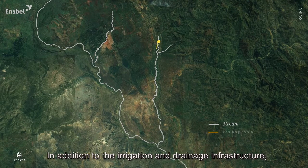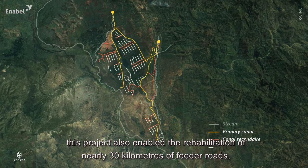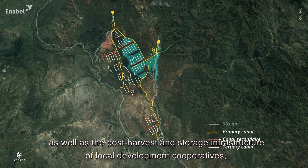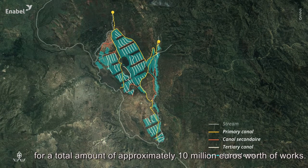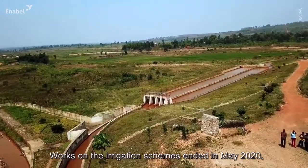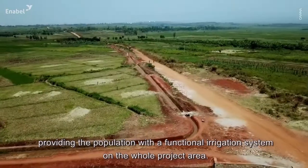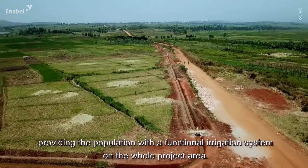In addition to the irrigation and drainage infrastructure, this project also enabled the rehabilitation of nearly 30 kilometers of feeder roads, as well as the post-harvest and storage infrastructure of local development cooperatives, for a total amount of approximately 10 million euros worth of works. Works on the irrigation schemes ended in May 2020, providing the population with a functional irrigation system on the whole project area.